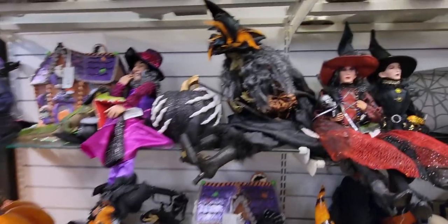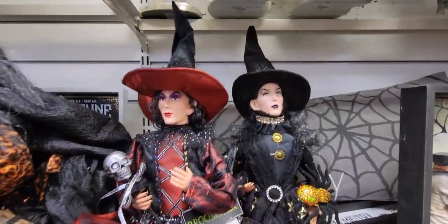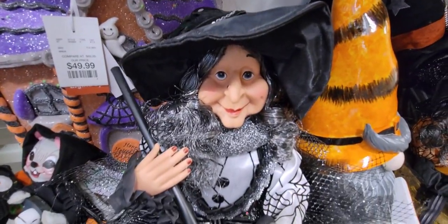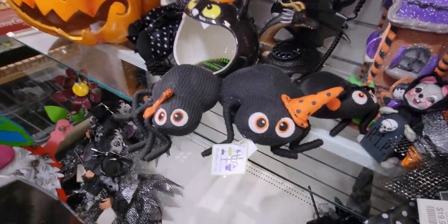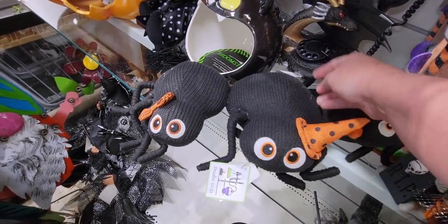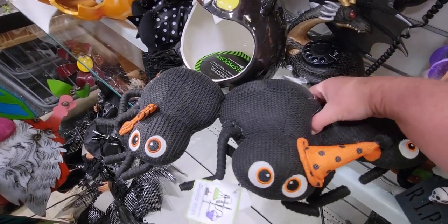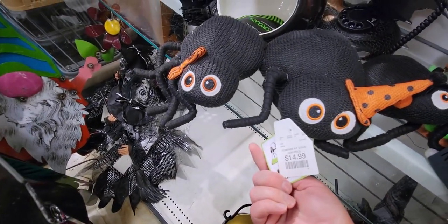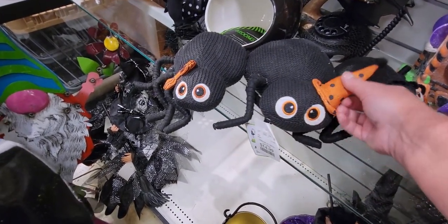Over here we have more witches at $19.99 each. Then they have this cute little spider pack — made of stuffed material with little hats on them — $14.99 for the set.